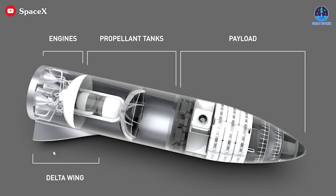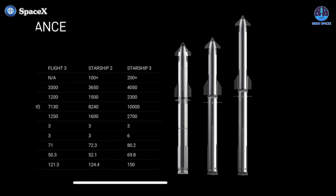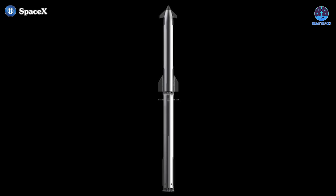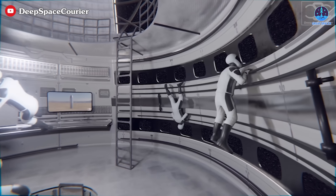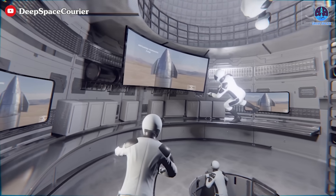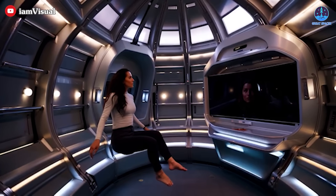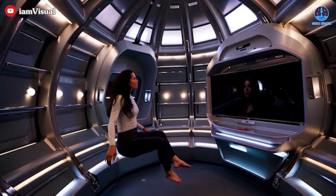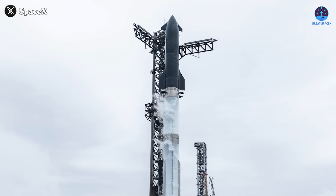With a payload compartment measuring approximately 20 meters in height, SpaceX has devised a compact yet comprehensive system. As Starship evolves in future iterations, like the V3 model, its height could extend to 150 meters, with the payload compartment potentially expanding to 70 meters. Such advancements would allow for even greater capacity, accommodating more crew members and systems. The vision of creating a self-contained world within Starship may have seemed like science fiction to previous generations, but with SpaceX's rapid progress, it is becoming an attainable reality.